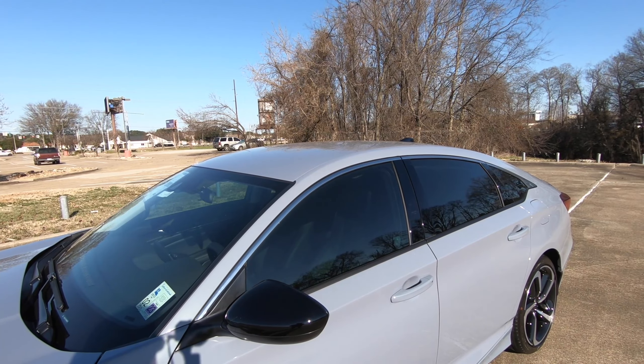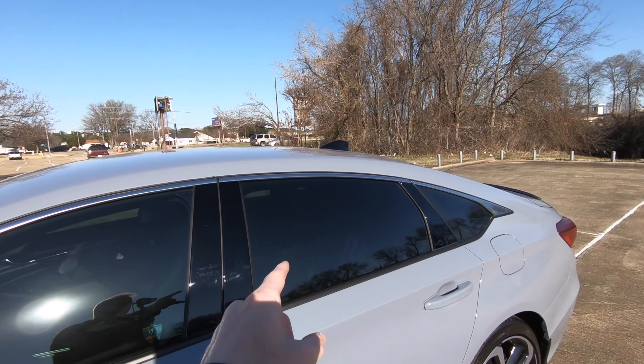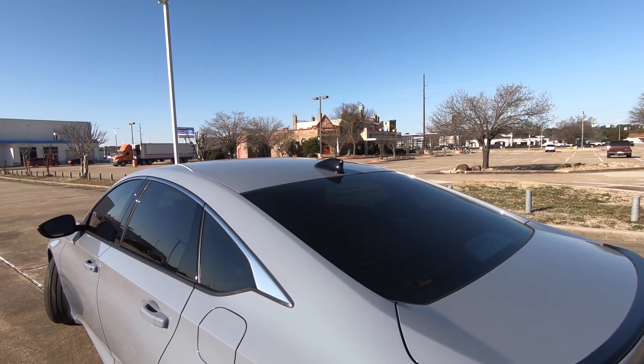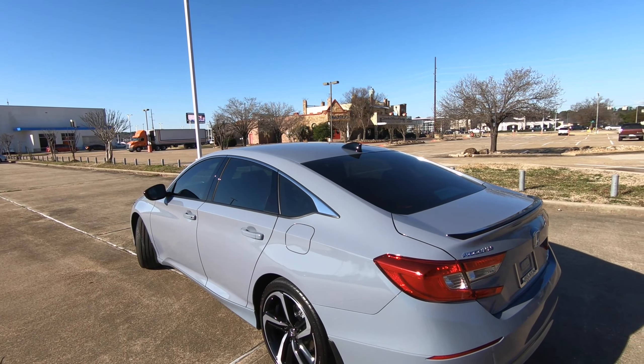Holmes Honda actually adds this right here at the dealership. So on the front windows, 40%. On these side windows, 25%. On the rear, it's going to be 12%. That percentage is the percentage of light that the tint allows into the interior.